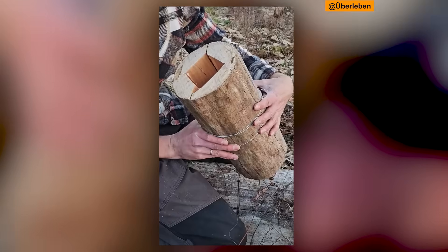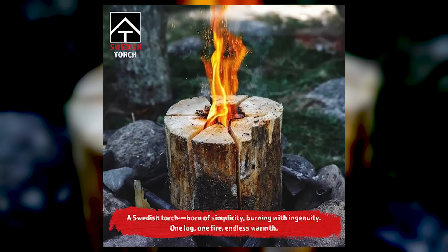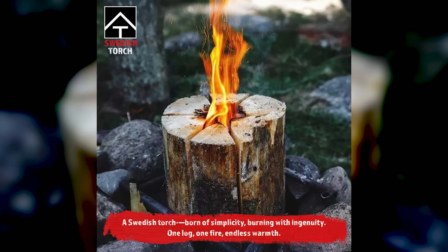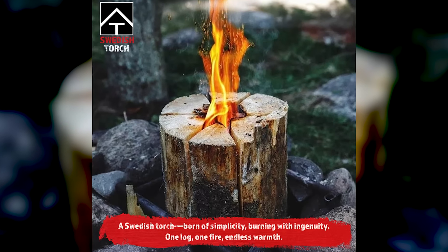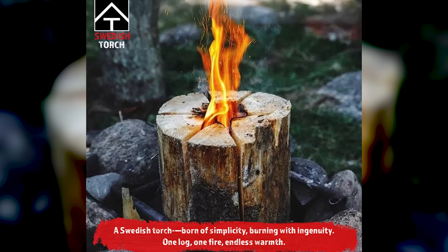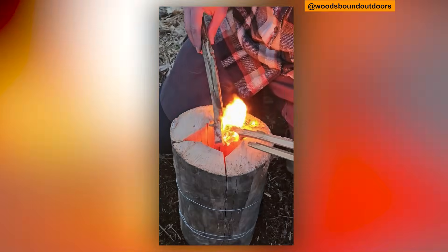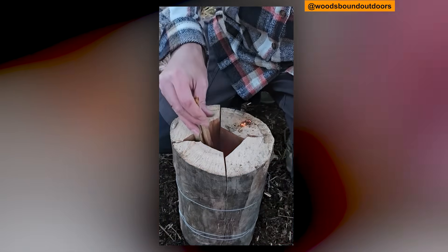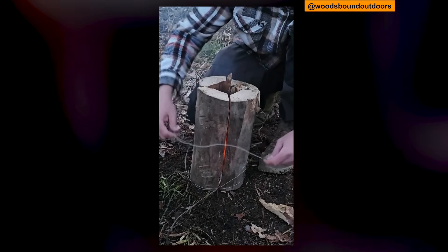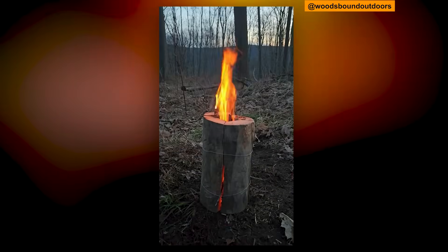Here is an irony worth noting. Since the 2010s, commercial versions of the Swedish torch have become widely available in Europe and the United States — you can now buy pre-cut, kiln-dried logs made from alder or beech, packaged in plastic and sold at hardware stores and camping supplies. A technique invented by desperate soldiers who had to improvise with whatever green wood they could find has become a convenience product. The same civilisation that forgot how to make fire efficiently has now figured out how to sell the solution back to us in shrink-wrapped packaging.